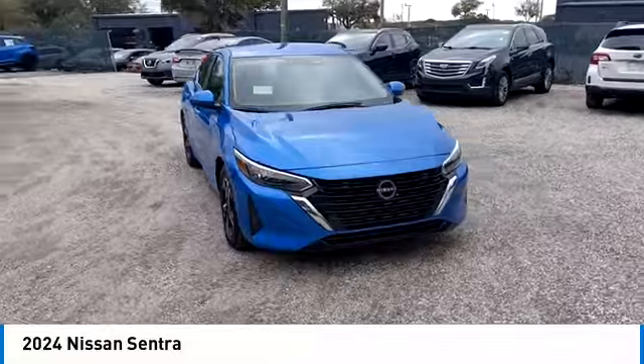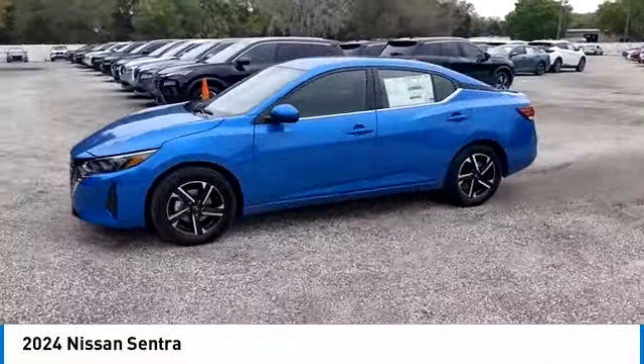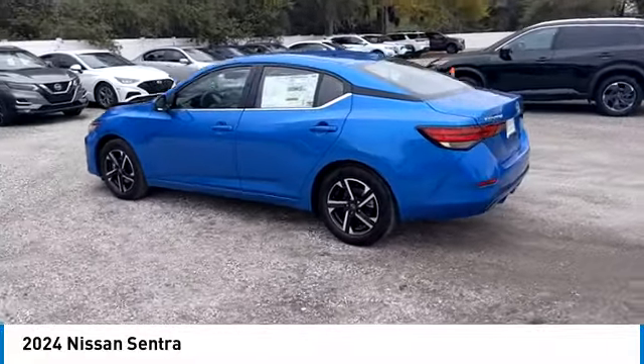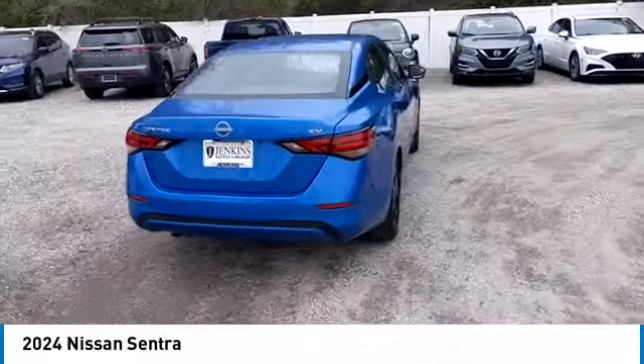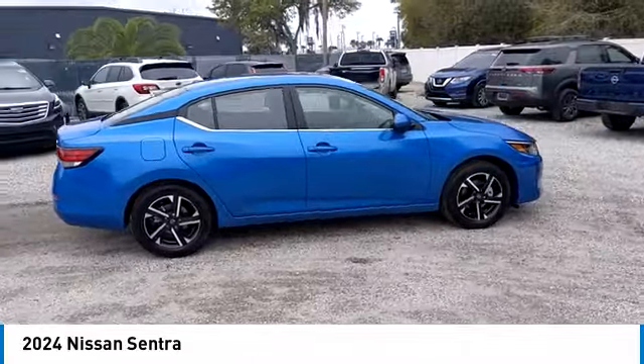This vehicle has less than 100 miles. Here are some of this vehicle's great options: Backup Camera, Keyless Entry, Traction Control, Stability Control, Lane Departure Warning, Anti-Lock Braking System, Steering Wheel Audio Controls, Bluetooth, Leather Wrapped Steering Wheel, Driver Airbag.